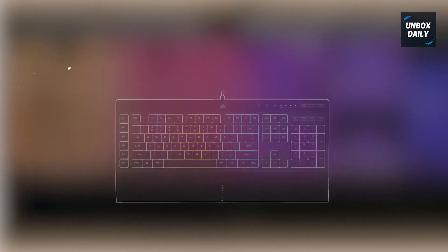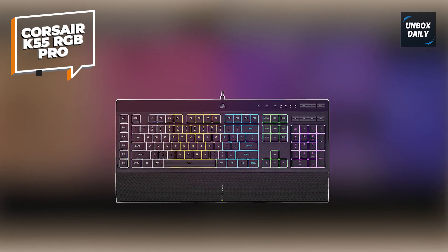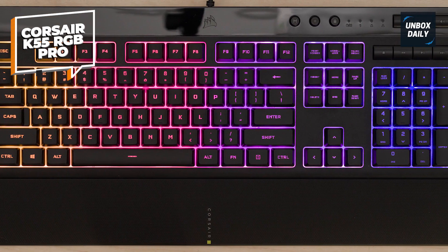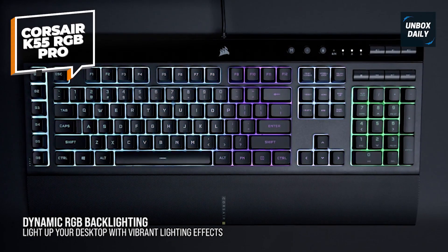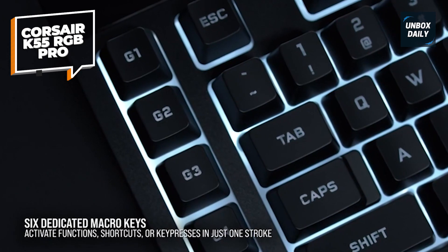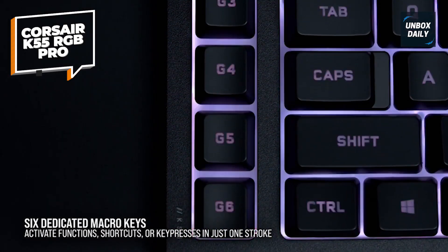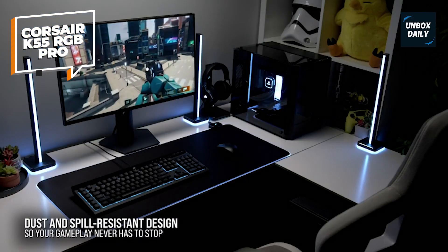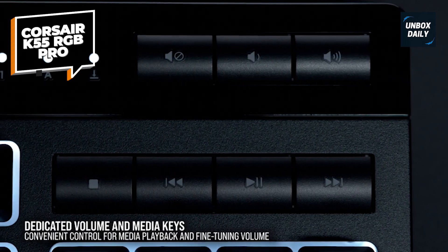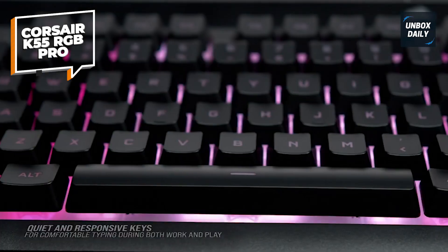Corsair K55 RGB Pro. If you need a full-sized keyboard to use for work and play, the K55 from Corsair is a great value. This wired keyboard has wrist support, 6 macro keys, and a dedicated window key lock button to prevent accidental menu presses. It also has 5 RGB lighting zones to program light effects across your keys. Several user reviews say this keyboard is excellent for its price and feels just as good as any higher-end model.